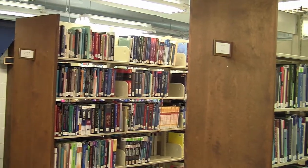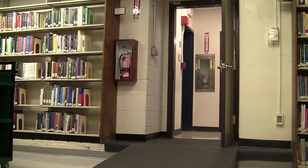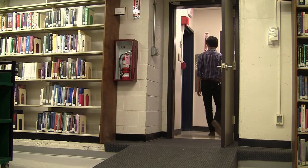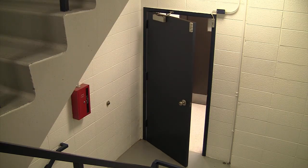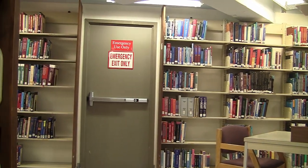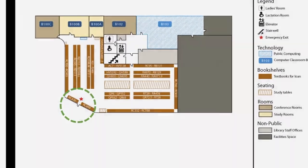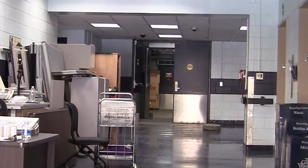In an emergency, patrons on the B1 level can walk up the ramp and exit through the main stairwell. If access to the main stairwell is blocked, there is an emergency exit located by the book stacks, which leads out to the Ross Hall loading dock.